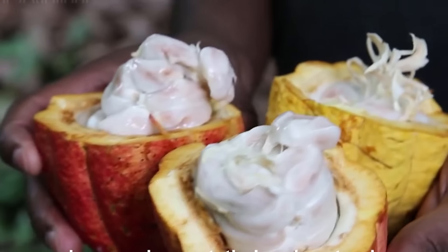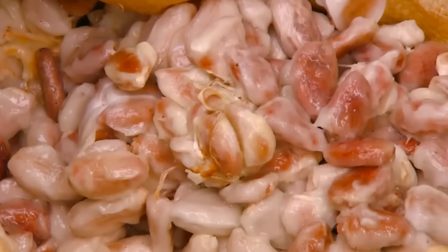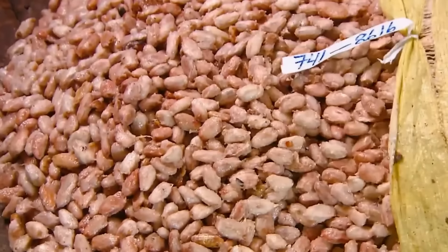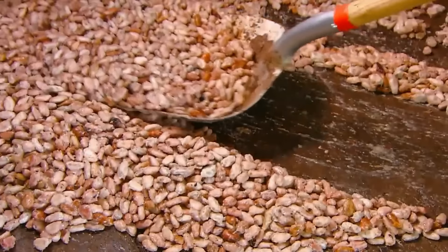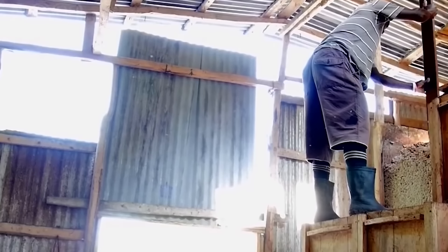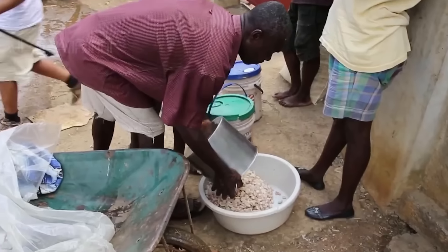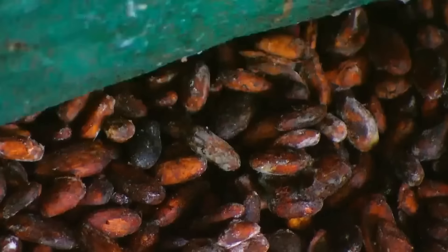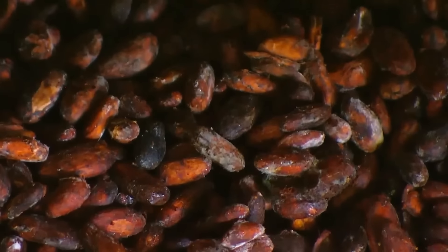Each worker has to sit down and channel their inner fruit ninja to secure the beans, which at this point are covered by a sticky white pulp. If you think that doesn't look anything like chocolate, you'd be right. The cacao beans have yet to go through a crucial process to their look and smell. The beans and the pulp are placed in special fermentation boxes covered by banana leaves, where they're kept for three to nine days. This process kills bacteria, gets rid of the white pulp, and gives the beans their signature brown color and taste.